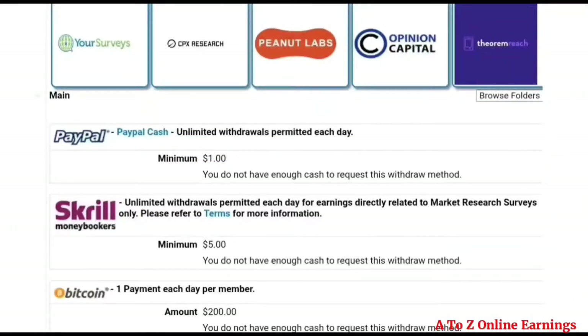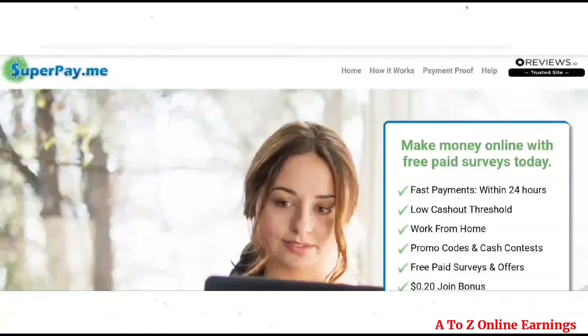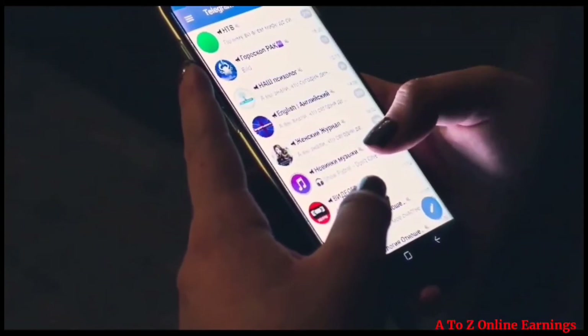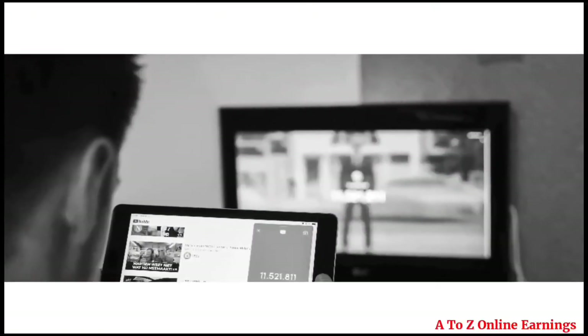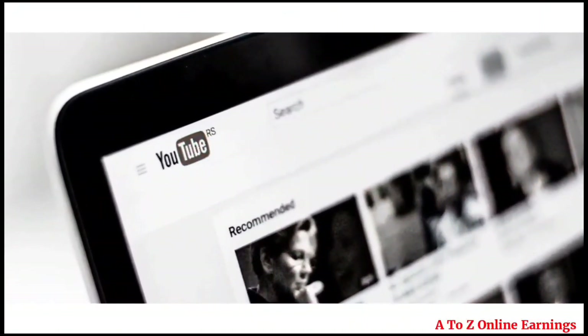This website charges a 2% service charge for transferring funds to a PayPal account. Here is the latest payment I received from this website. I hope you now have a good idea about this website — interested users can register using the link in the description and start earning. If you have questions or doubts, ask in the comments section. Also join my Telegram channel if you are interested in more earning websites like this — I will give the link in the description below. If you like this video, please like and subscribe to my channel. Thank you.